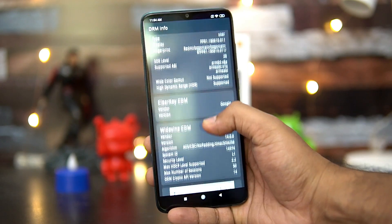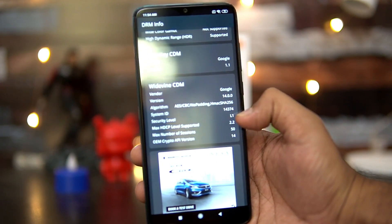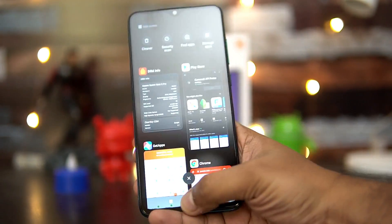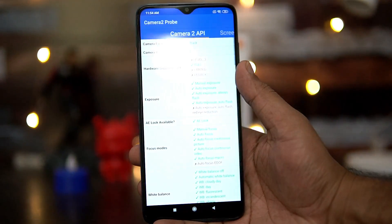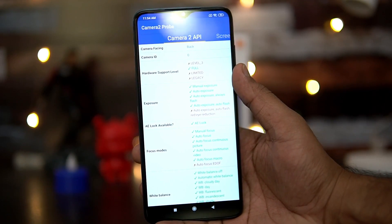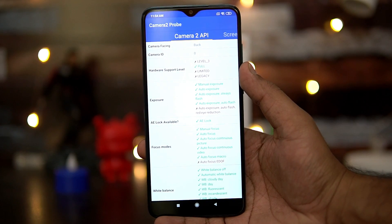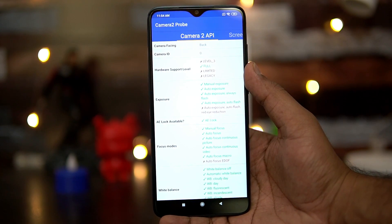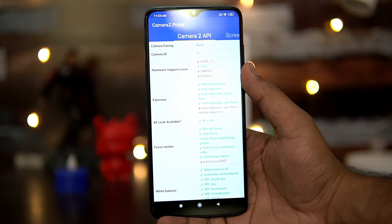Another common question is whether the Redmi Note 8 Pro has Widevine L1 support — we checked and yes, Widevine L1 is supported. Also, many users want to know about Camera2 API support — the hardware level support is 'FULL', which means you can install the GCam APK on this device and take pictures using it.